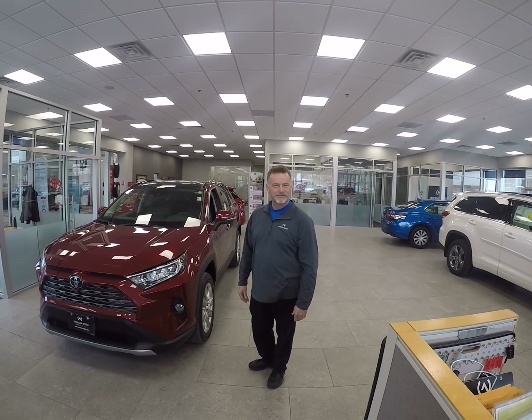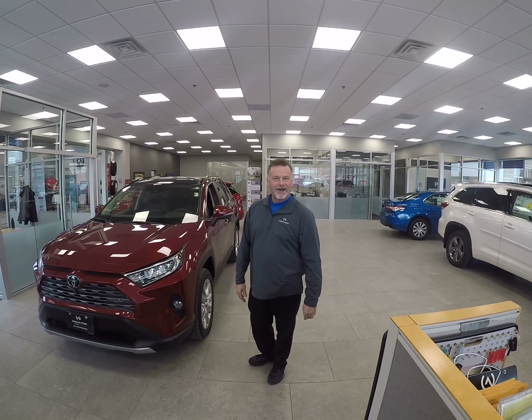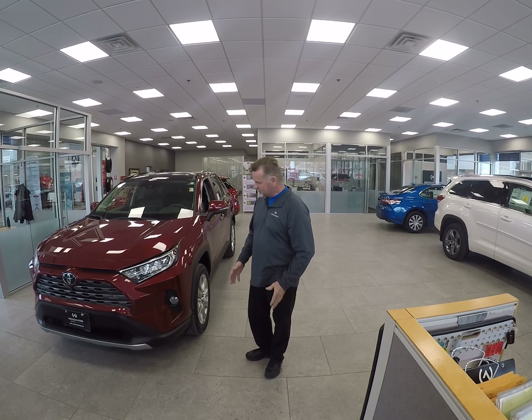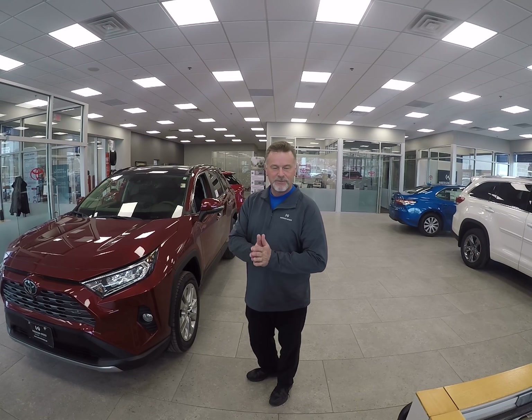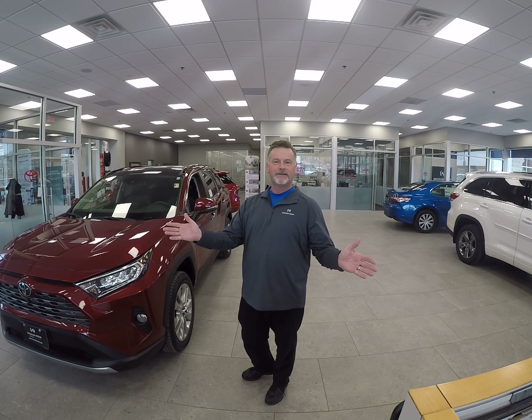Hello there. Hey, my name is Otis from Anderson Weber here in Dubuque. I just want to show you a vehicle here. This is a 2019 Toyota RAV4. This is a limited model. This has got basically everything on it that you need.